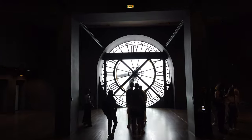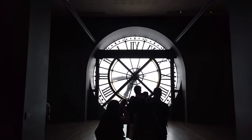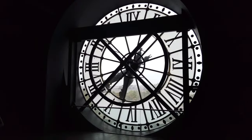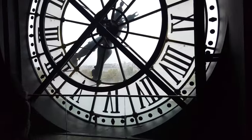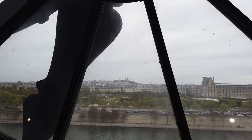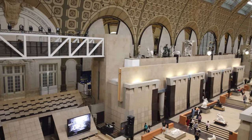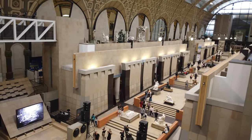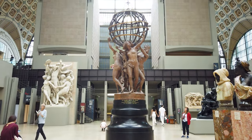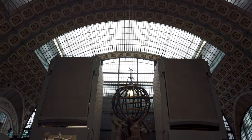The Orsay's top floor clock isn't just a timekeeper — it offers a unique panorama of Paris. Peer through its giant clock face and you'll witness the Seine River, the Louvre and the city skyline, creating a breathtaking connection between the museum's artworks and the very landscape that inspired them. When you step into the Orsay Museum, it's not just an art gallery visit, it's a time-traveling exploration, immersing you in the cultural tapestry that defines the heart of Paris.